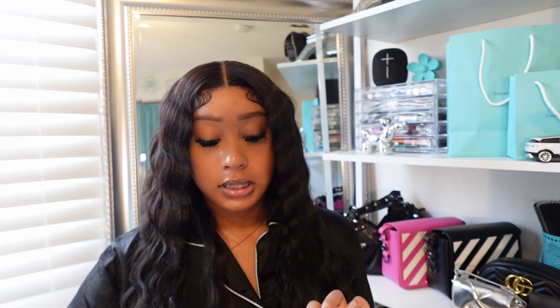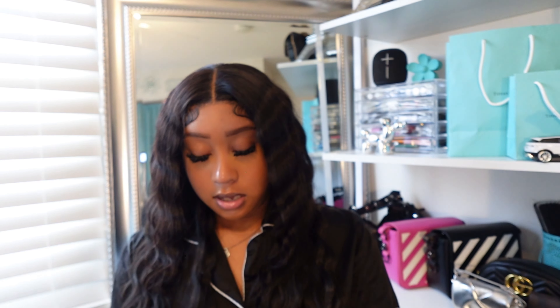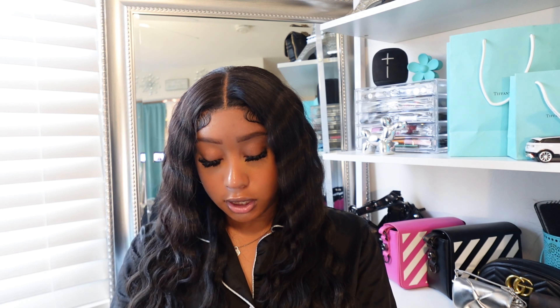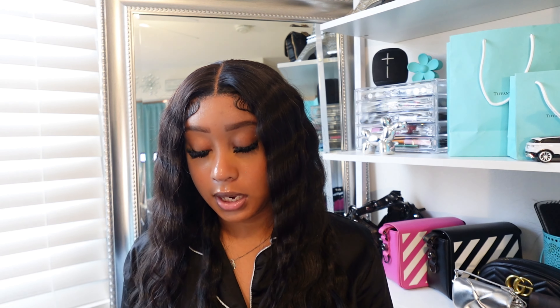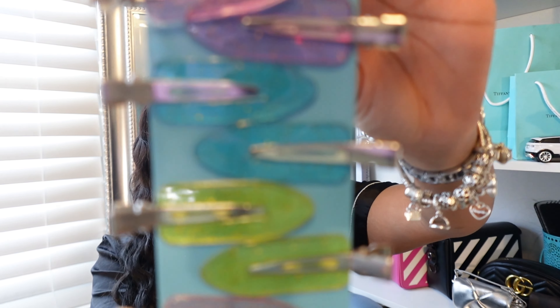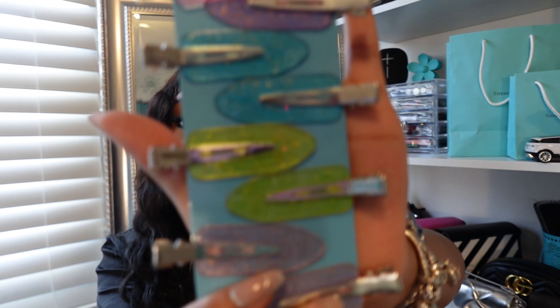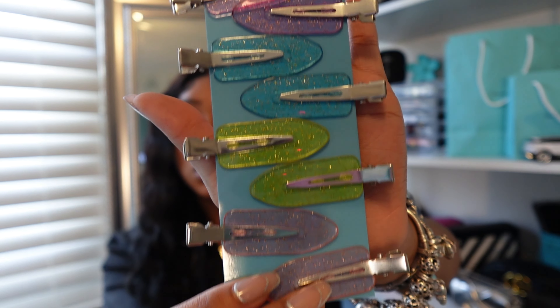Next I got these little hair clips from Holler and Glow — they're creaseless hair clips. They have glitter and come in different colors, super cute. I actually have a whole bunch of these now. I wear them when I cream my hair, when my hair is flat ironed and I don't want it in my face, or when I'm doing my makeup.